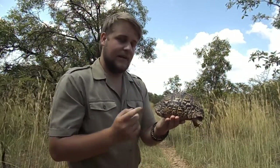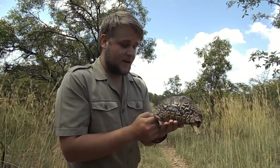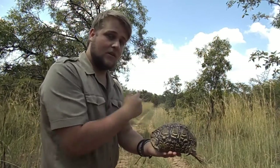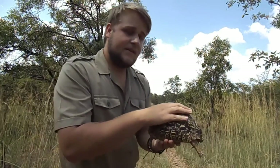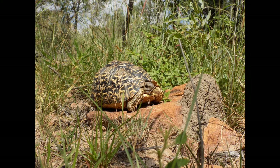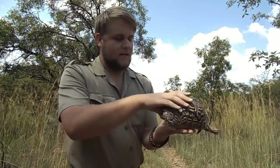In Afrikaans it is called a Bergskilpad, which directly translates to 'mountain tortoise' in English. These guys do favour rocky mountains or rocky outcrops like this one here. They are found in most terrains in Africa, but they prefer the warmer areas where there is a bit more rainfall.